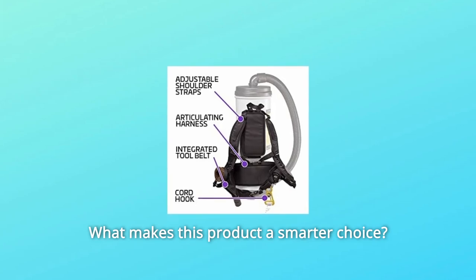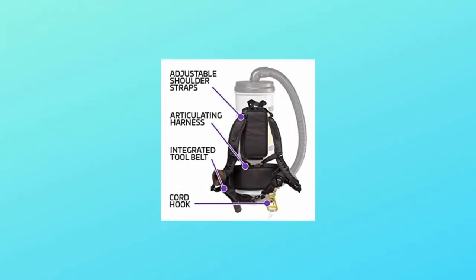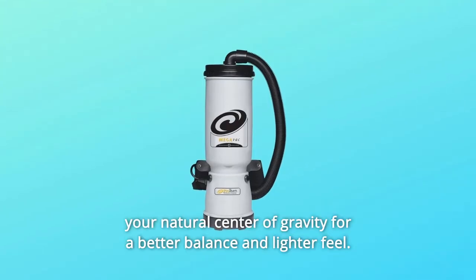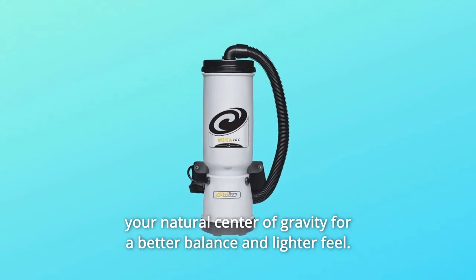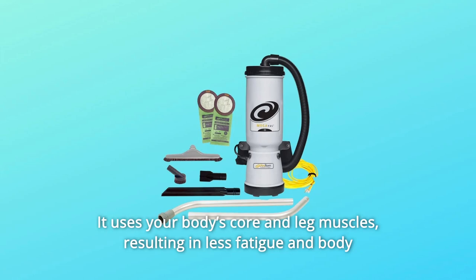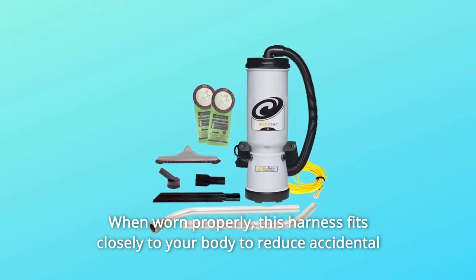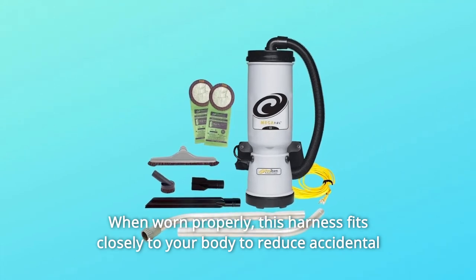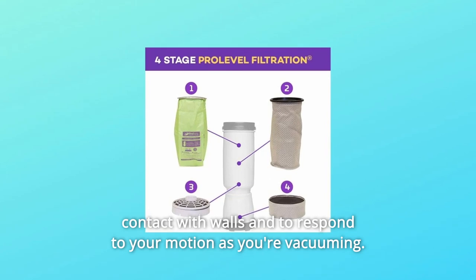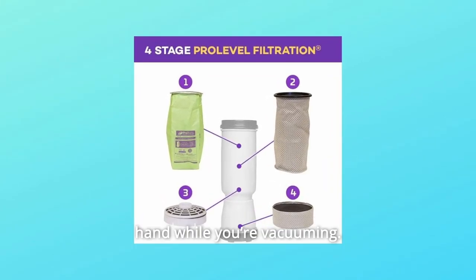What makes this product a smarter choice? Number 1: Versatile — Adjustable Harness for Maximum Comfort. The Megavac's adjustable harness is designed to distribute the weight evenly around your natural center of gravity for better balance and a lighter feel. It uses your body's core and leg muscles, resulting in less fatigue and body strain compared to upright vacuums. When worn properly, this harness fits closely to your body to reduce accidental contact with walls and responds to your motion as you're vacuuming. The integrated tool belt keeps accessories close at hand.